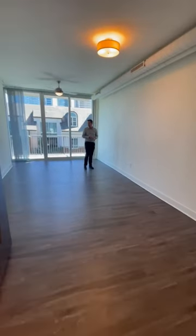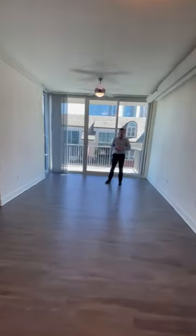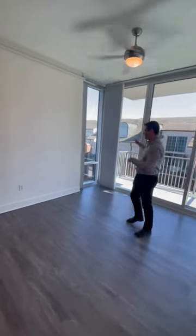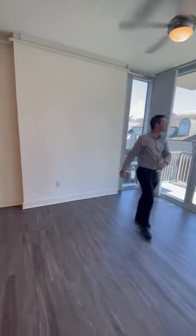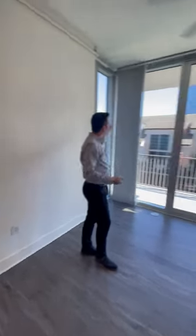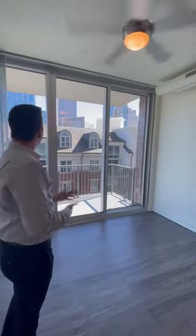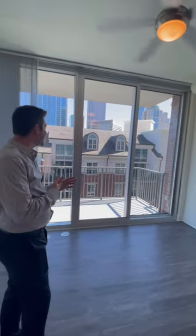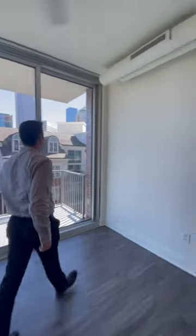Coming out this way is the bedroom area. We always recommend that if you're moving here and you want a city skyline view, you put your bed on this wall right here. That way, every day when you wake up, you have the sun rising and you can see the beautiful Charlotte skyline — that's Carolina blue sky today! Let's check out the patio area too.